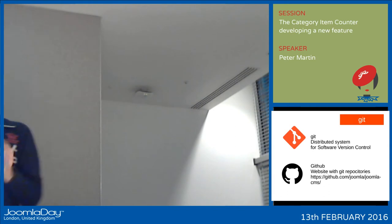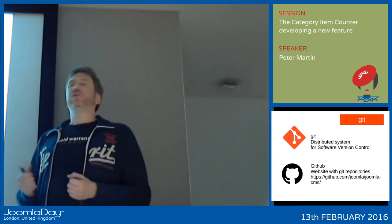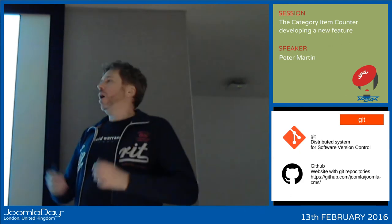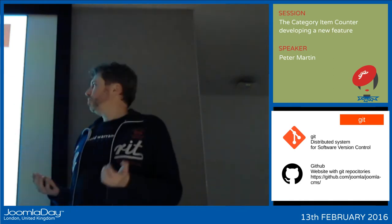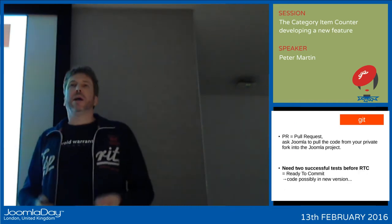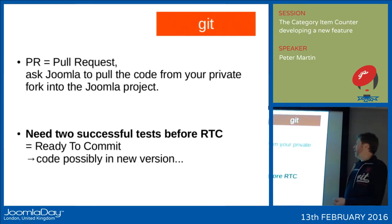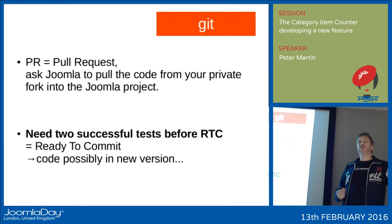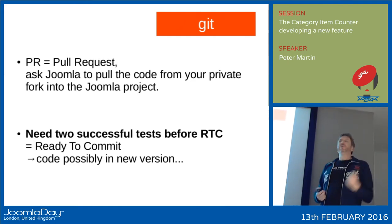When Joomla started to use Git and GitHub — GitHub is just a website where you can put projects in Git format — it became much easier for people to contribute small pieces of code. You do it on GitHub and then ask Joomla: could you please pull it into the Joomla project? And before someone in the Joomla project pulls it in, you need at least two successful tests. Then your pull request becomes ready to commit, and it might be in the next version.